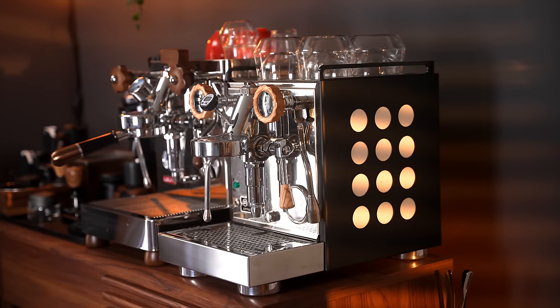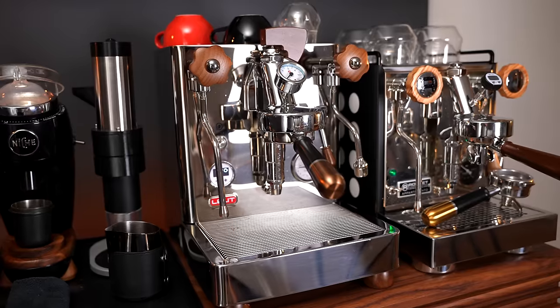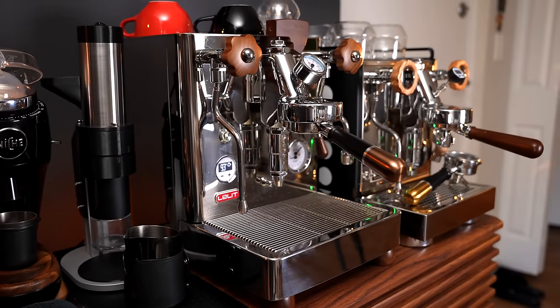This is the Rocket Apartamento, a $1,750 heat exchanger espresso machine I've owned for nearly a year and a half. And this is the Lelit Bianca V2 — a $3,000 dual boiler, PID-enabled, and flow-controllable espresso machine that I've owned for a little over a month.